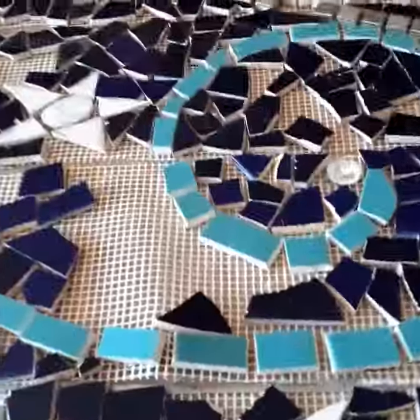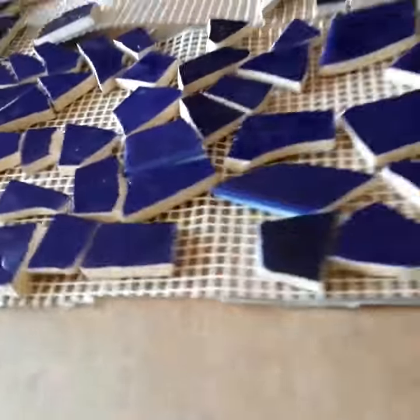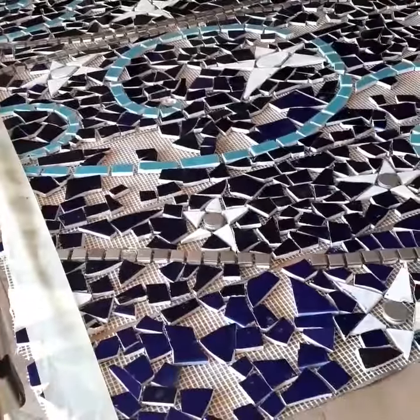And now what I've got to do with this one is stick it on to the board, which is the marine ply, and then infill. So there you go.